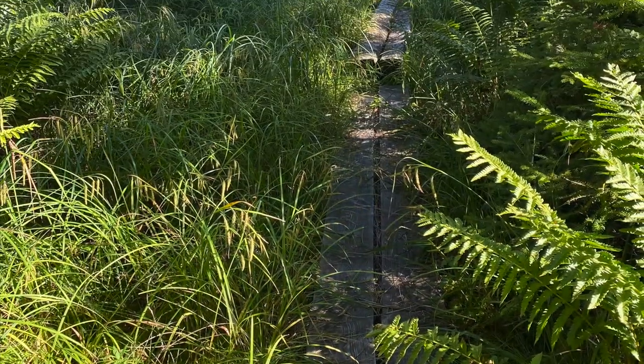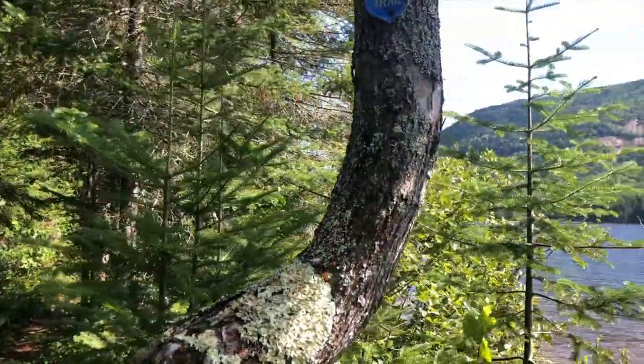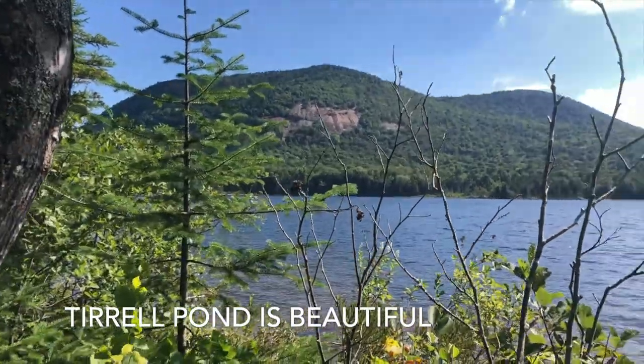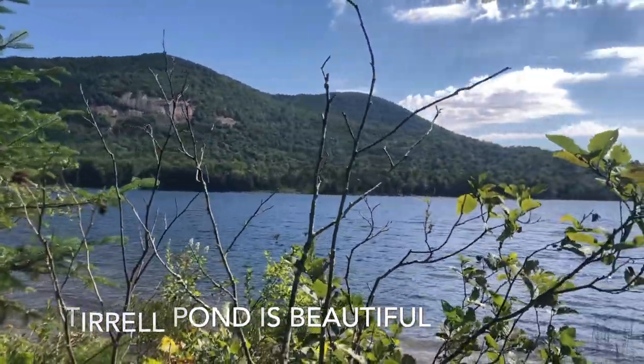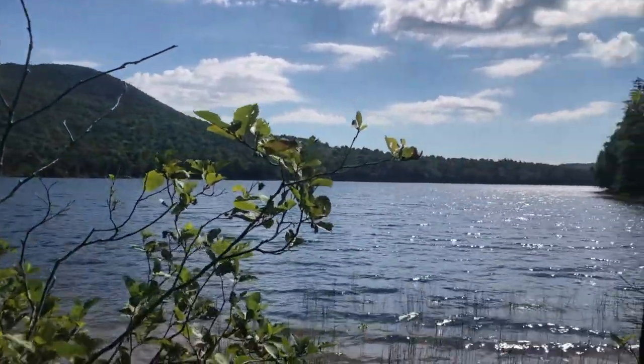At about 3.5 miles in from Route 28, the trail passes by the O'Neill Flow Lean-To at the south end of Terrell Pond. From there, you're hiking along the very scenic shoreline for a little over a mile until you reach the Terrell Pond Lean-To at the pond's northern end. There's also a great beach here for those who want to take a swim.